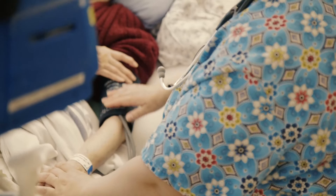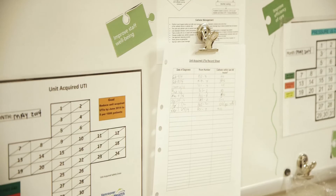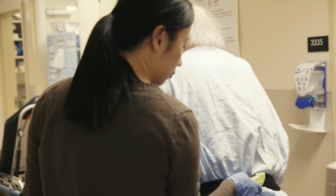Since we've had Releasing Time to Care in place, we have had an increase in awareness. We collect our own data, and from that we have decreased our patient falls, we have decreased our UTIs, and we're working on pneumonia. Our general awareness of safety has improved greatly.